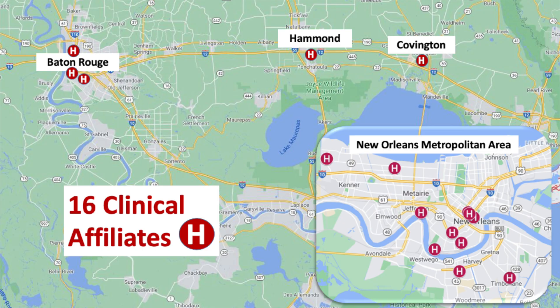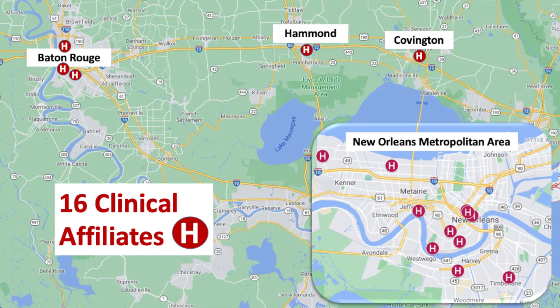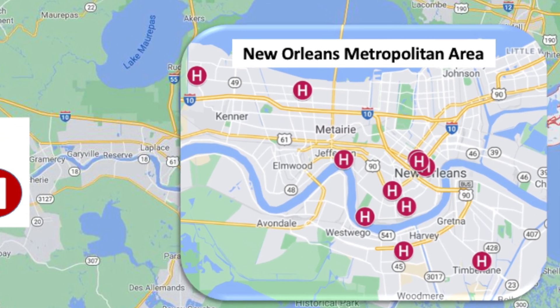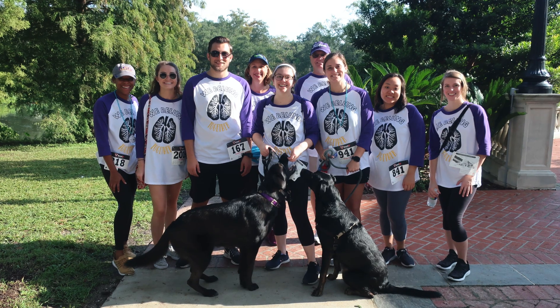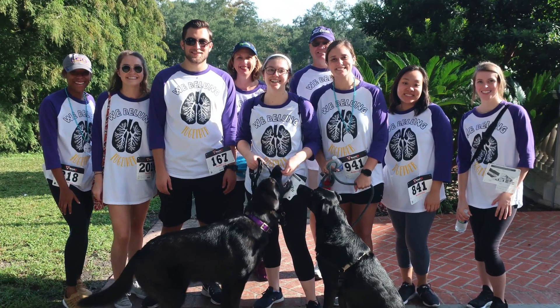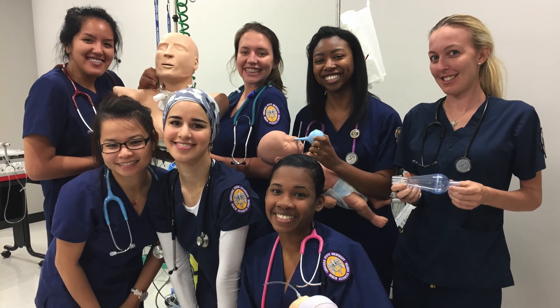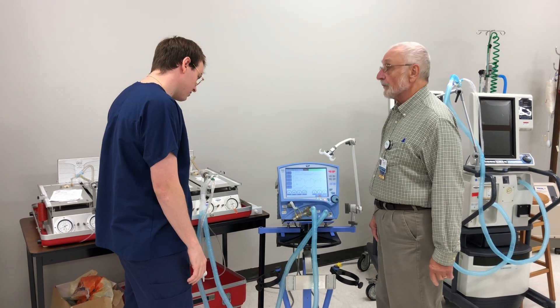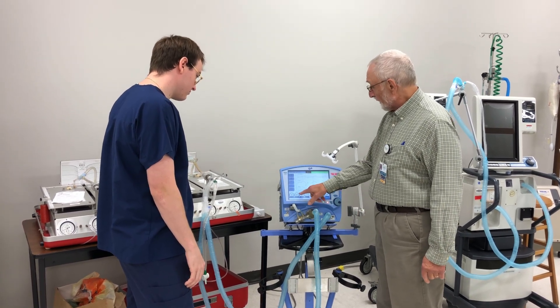Our students receive about 1,000 hours of diverse clinical training over five semesters. They gain clinical skills with challenging patient populations in both hospital and outpatient assignments. Within the New Orleans metropolitan area alone, we have 11 clinical sites affiliated with our program. Another advantage of our program is that we're relatively small, with about five students or less for each faculty member. This allows students to develop a comfortable learning relationship with each other and with a dedicated faculty who have over 100 combined years of clinical and teaching experience.